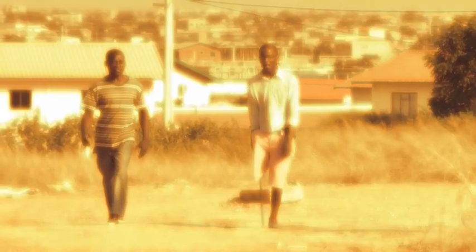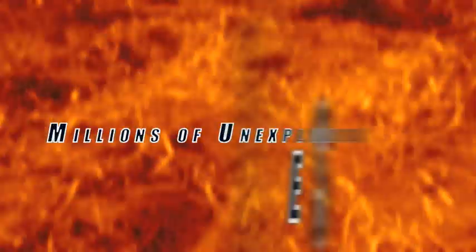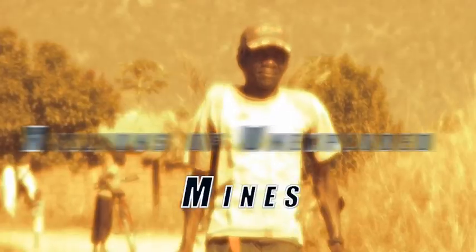The conflicts may end, but the casualties continue mounting. Millions of unexploded land mines litter former battlegrounds around the world. Year after year, innocent civilians are killed or maimed.